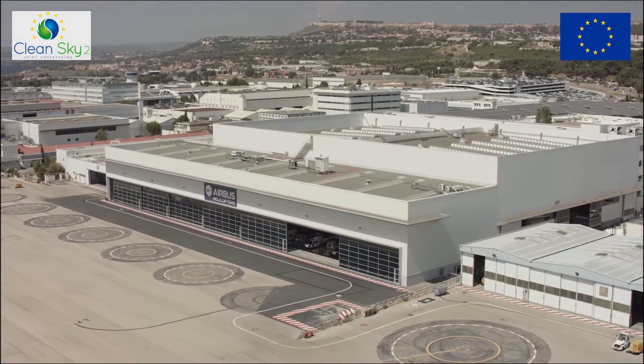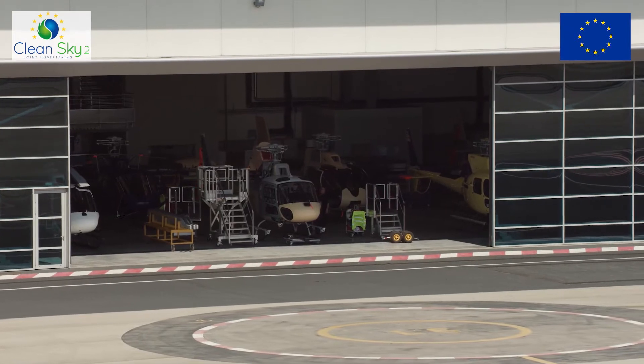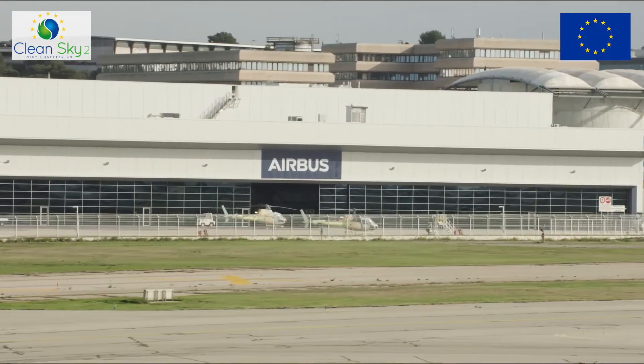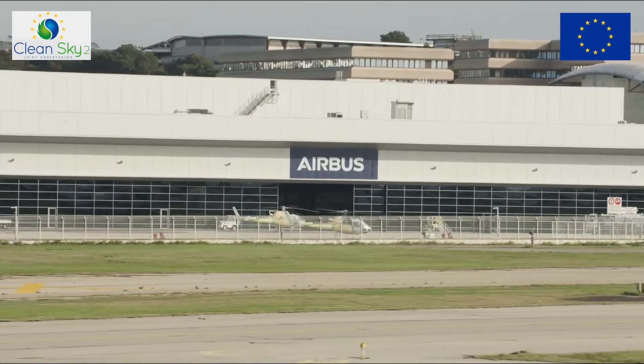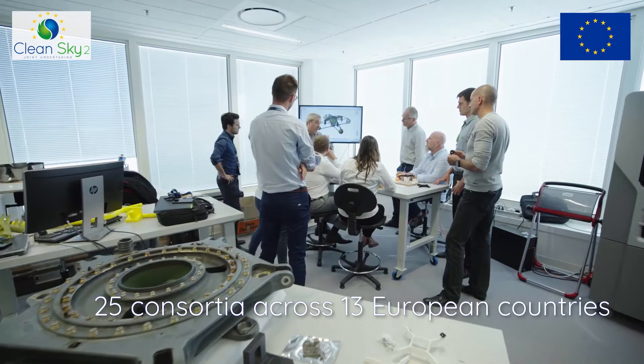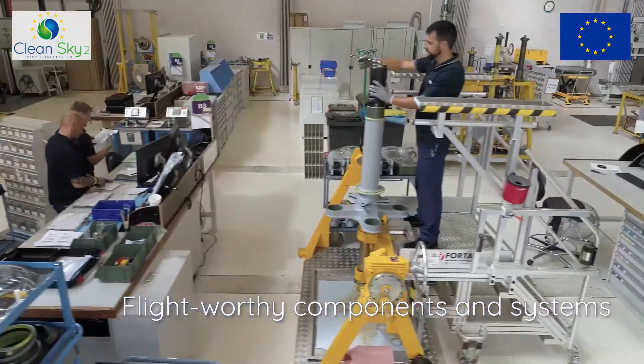Airbus Helicopters is the leader of the RACER demonstrator. We are working from four European countries and we integrate all the work which is being done by our partners across Europe. We are working with 25 consortia across 13 European countries, most of them delivering flight-worthy components and systems.